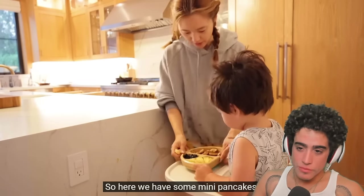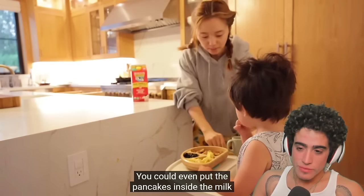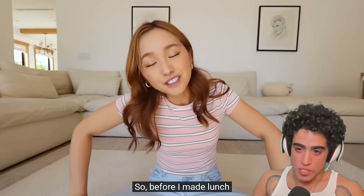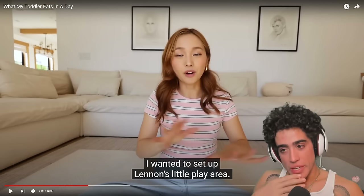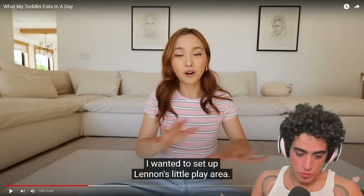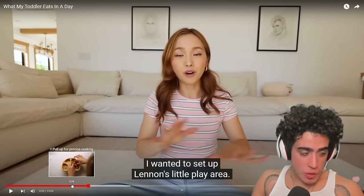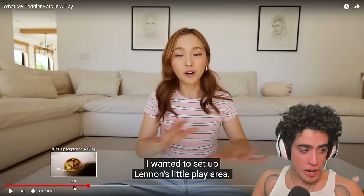Here we have some mini pancakes and a cup of milk — you could even put the pancakes inside the warm milk. Let's see what he eats. Before I made lunch, I wanted to see what the baby naturally goes for — it would be helpful to see how much of the pancakes he ate, how much of the eggs, whether he drank the milk or ate the blueberries. But we'll never know. Overall I'd say that's an excellent meal compared to what most people are feeding their toddlers — however, compared to breast milk...